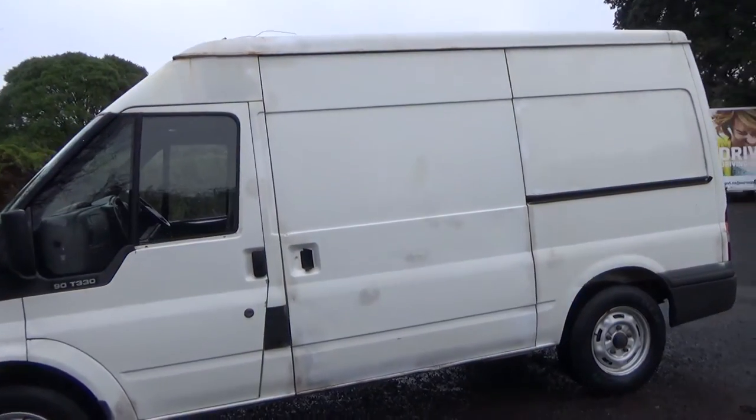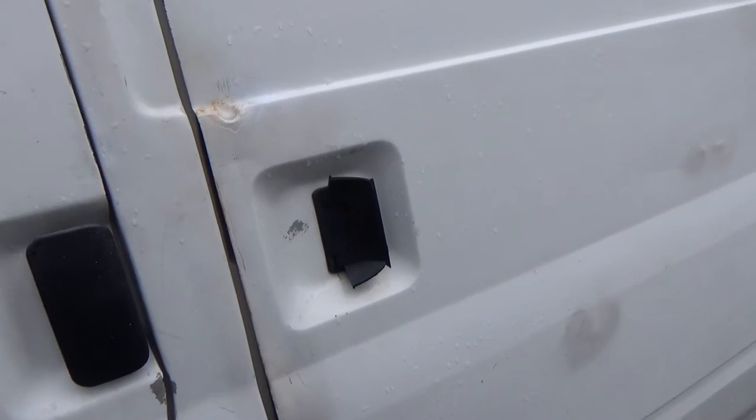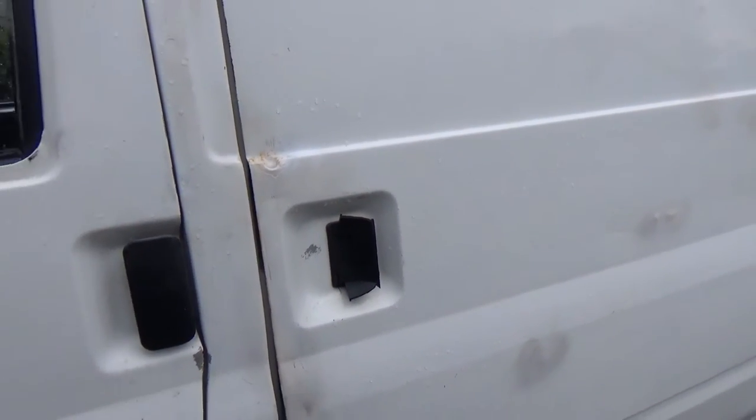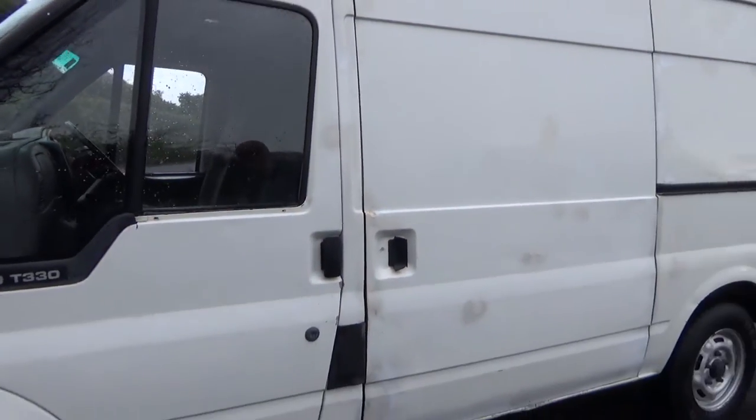Just want to point out that the rear slider handle here is broken, so you can open it from the inside. Also this front left door doesn't appear to open from the outside but will open from the inside.